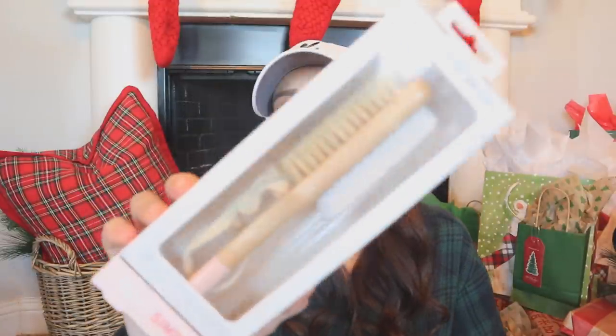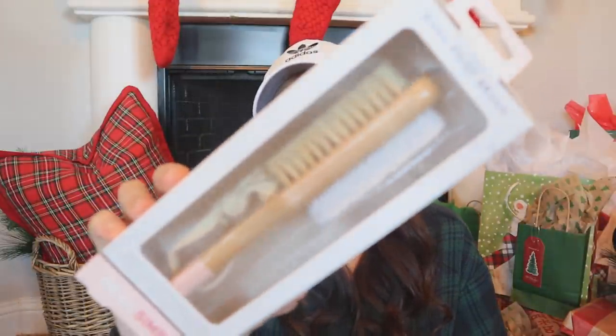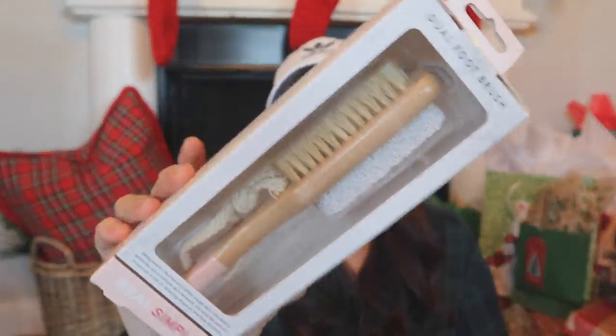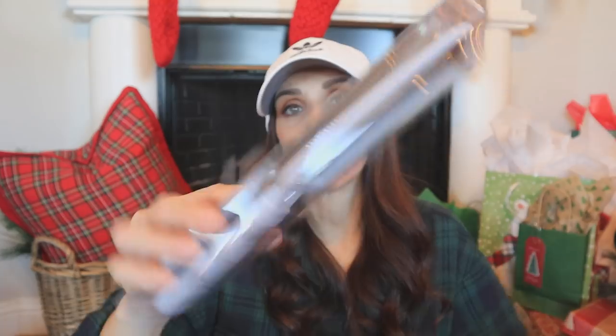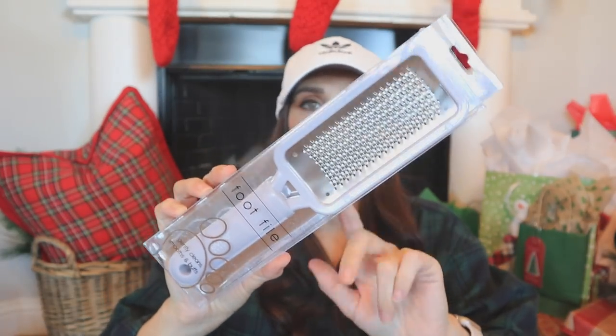I got this pack of loofahs — so pretty, $4.99, and there are five loofahs in there, so essentially cheaper than Dollar Tree. For stocking stuffers, I picked up a dual foot brush with a pumice stone and brush, and also a foot file — pretty thin, it'll fit really great in a stocking. Both were $4.99.